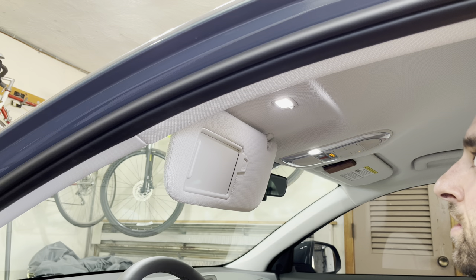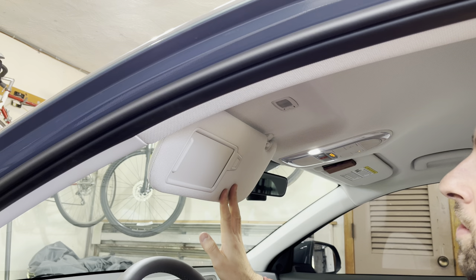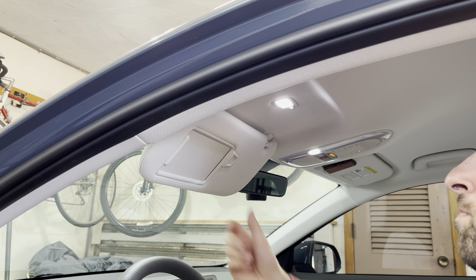A neat feature is that if you have the light on and you close the visor, it turns the light off automatically. Repeat the same process on the passenger side. A link is in the description for the three bulbs you'll need for the car.